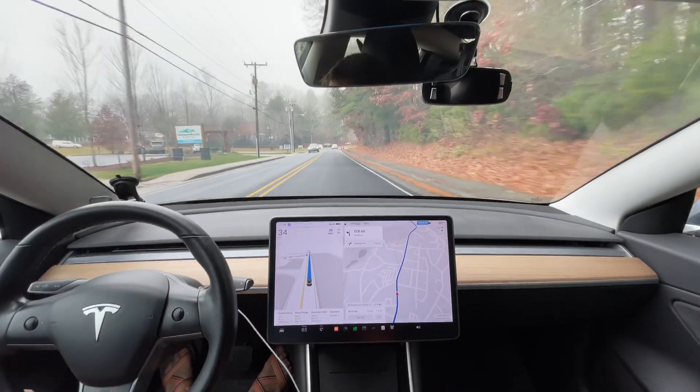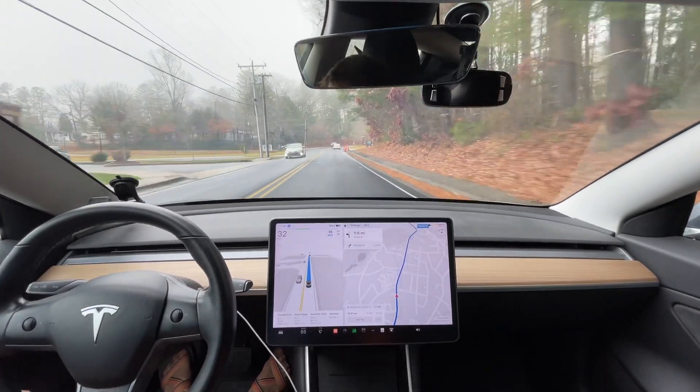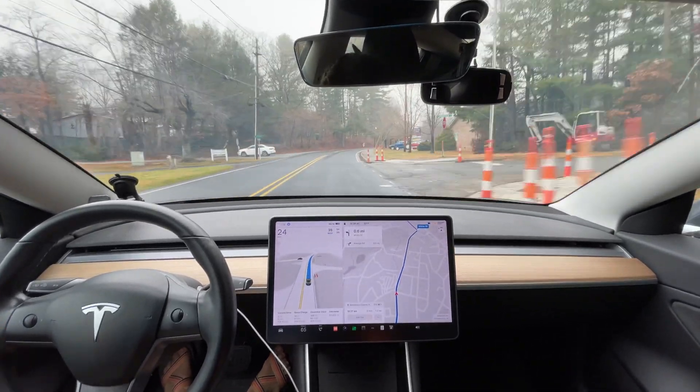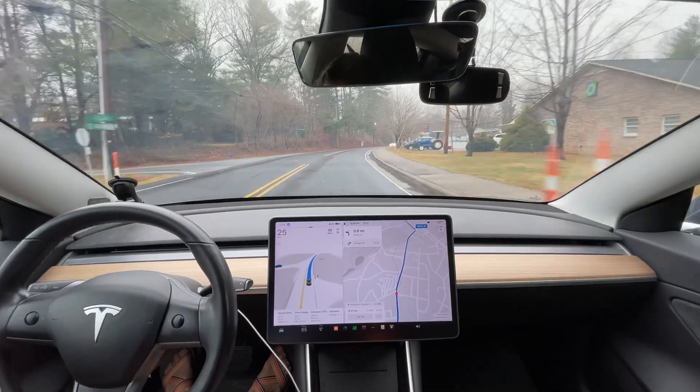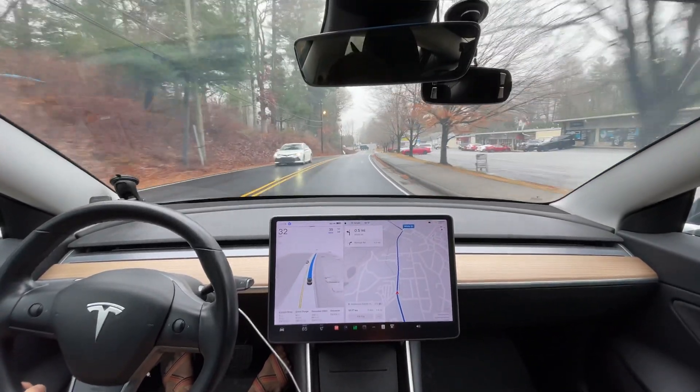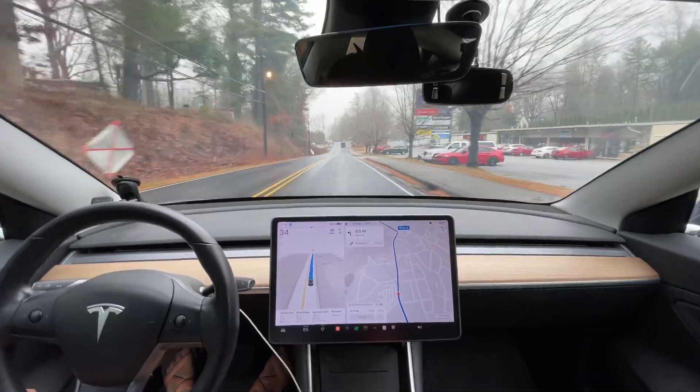Let's see how it does slowing down for this car. It's going to speed back up — okay, it's too slow to speed back up. It should be speeding back up already; that's too slow a reaction time.